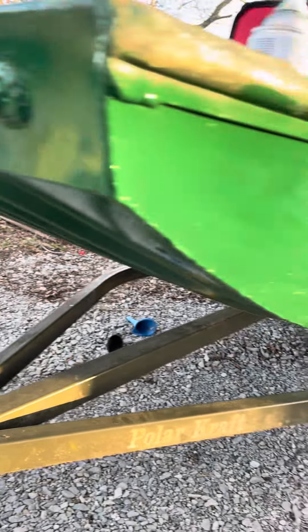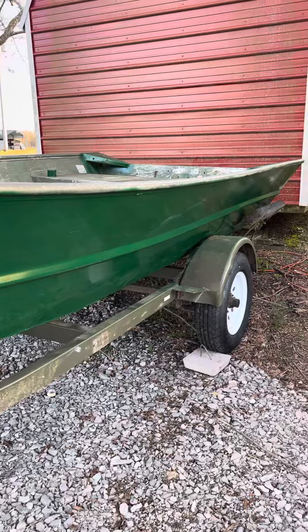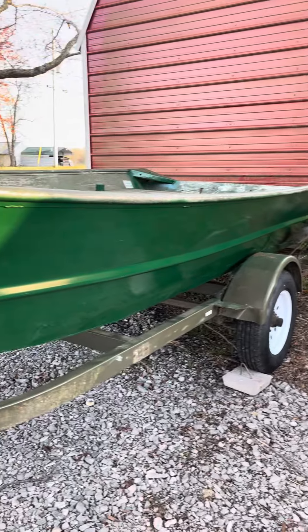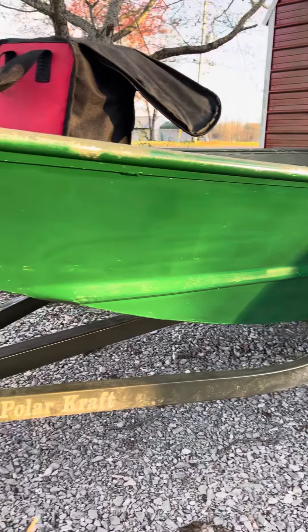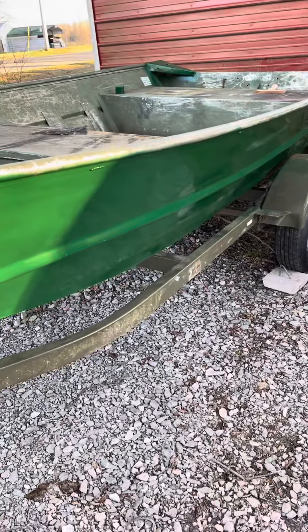We ain't done — I just got the first coat on her. We got a lot of work to do to this boat. It looks like I got a little light spot, but it don't matter — we're gonna go back and put some more on it. Like I said in the last video, we're gonna be camouflaging the boat, put some grass in it.